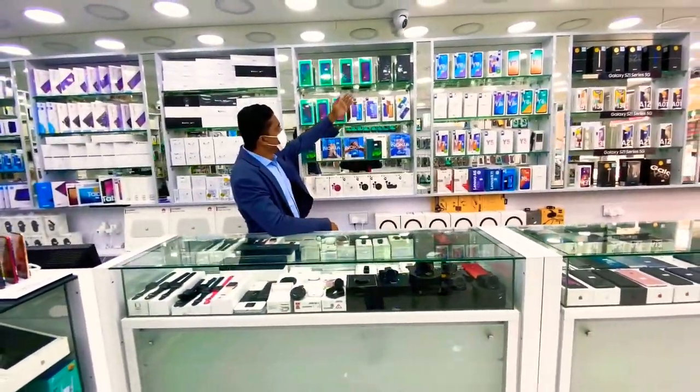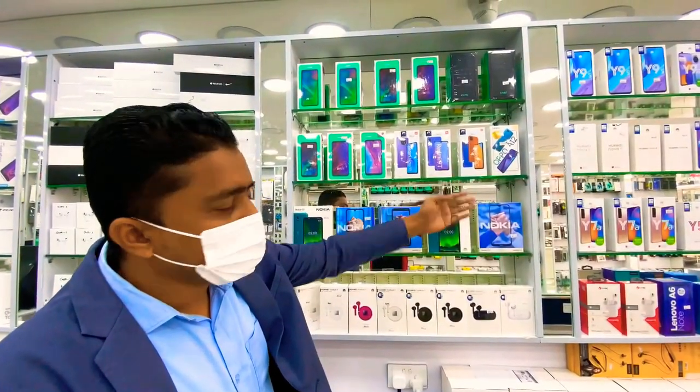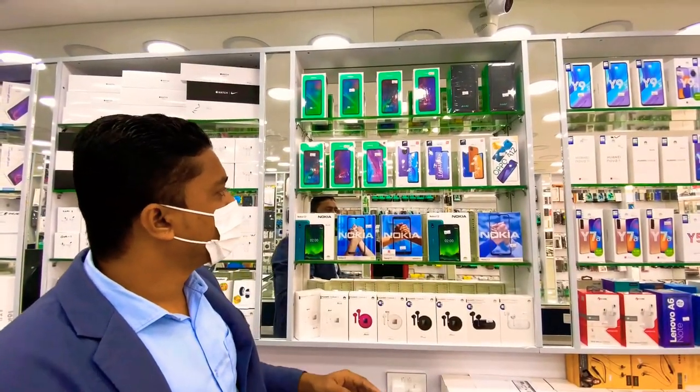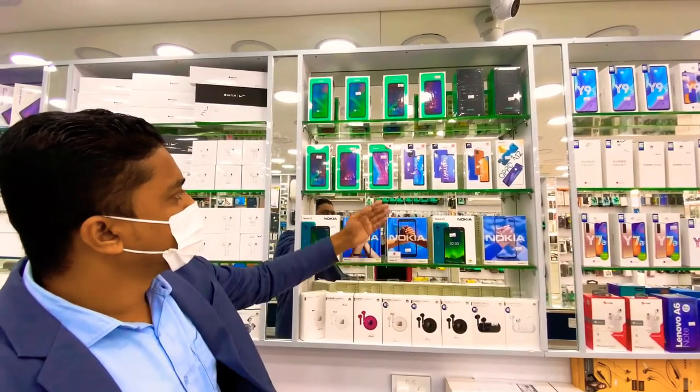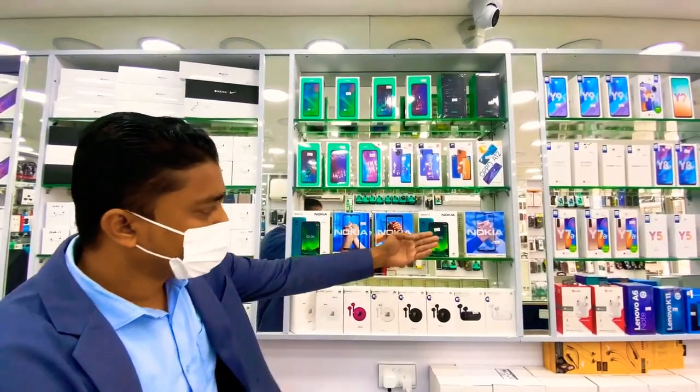And this side is other brands — Ravos, Redmi, people also known as Xiaomi, Ravos, and here is Oppo, Nokia also.